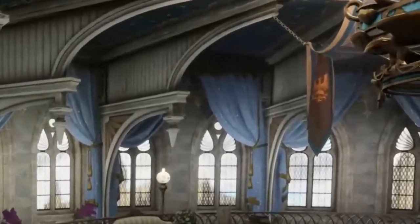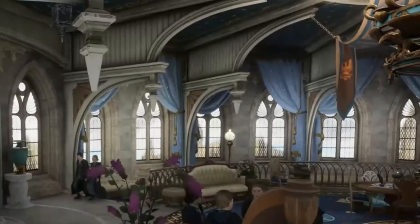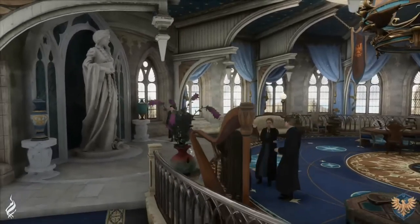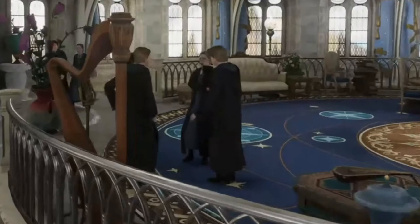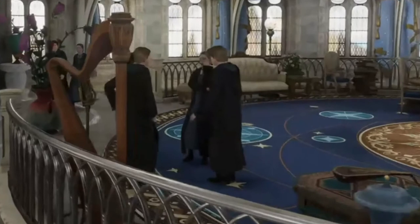Up next we have these beautiful eagle flags representing the true colors of Ravenclaw house on these light fixtures — they're absolutely an awesome small detail. Next up we have these musical instruments: a harp and what looks to be a lute, just showing the creativity of Ravenclaw house.